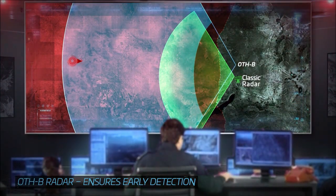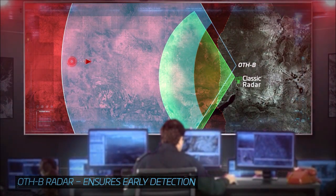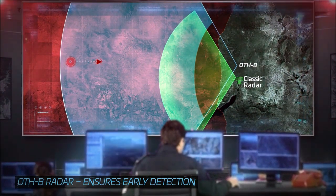With a breakthrough ability to detect very far, low-flying aerial threats, OTHB provides much earlier warnings, making the difference between security and disaster.